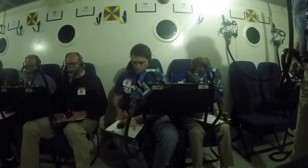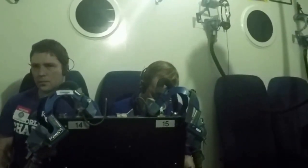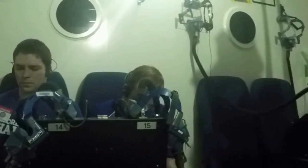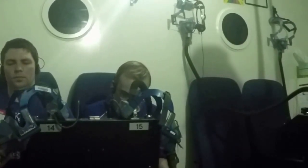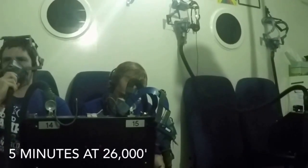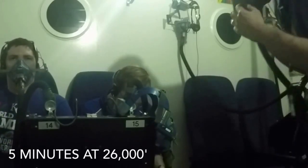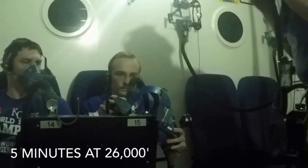Going back to the actual chamber flight, this is what the chamber looks like. We have a student here who has been in the chamber for a little over three minutes, approaching four minutes, and recording symptoms that he's feeling of hypoxia. It gets really interesting at about the four-minute mark and into the five-minute mark.